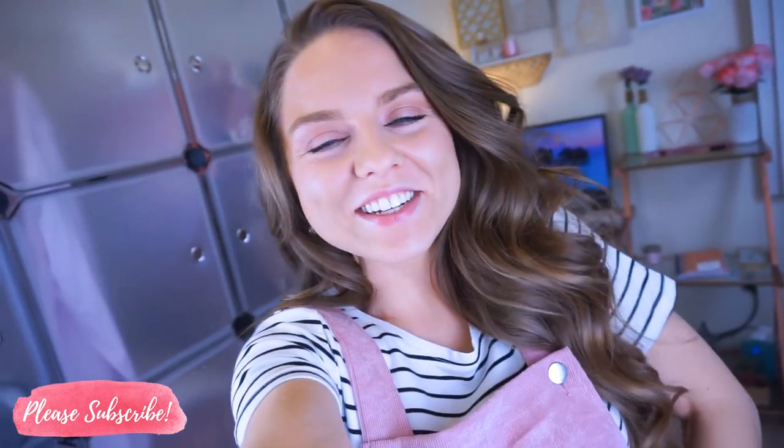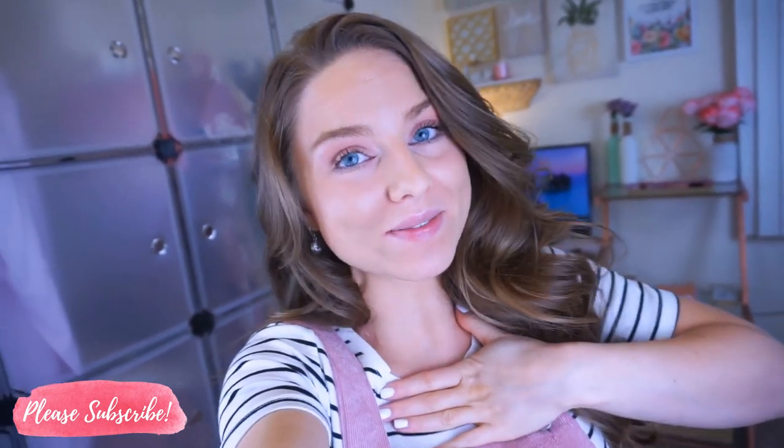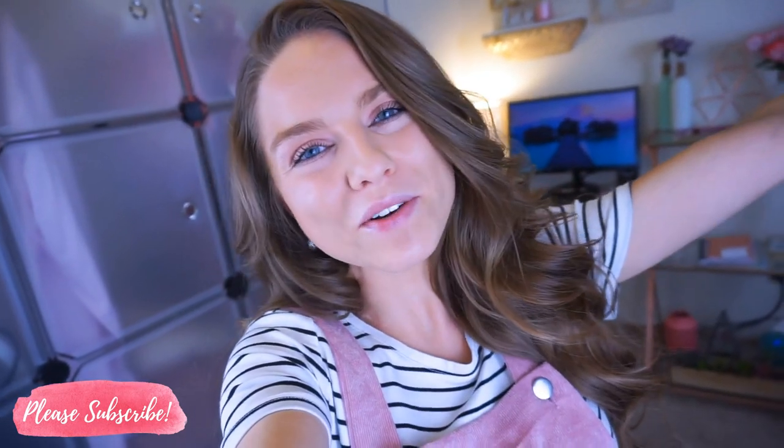Hey babes, welcome back to my channel. Thanks so much for watching. So today I have a spring try-on haul. I'm going to show you guys three spring outfits and how I would style them and how I would personally wear them as outfits. And of course, everything is super affordable. You guys know I am the queen of the deals and I'm always coming through with the deals for you guys.